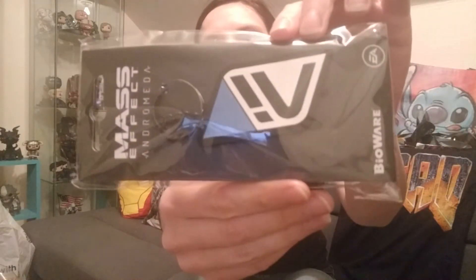Then I got a Mass Effect Andromeda keychain. It looks like there might be two in here — and yes, there are two of them. We also got an N7 one, and they're like the rubber, bendable kind. Like I said, I haven't played the game yet. Anyways, very, very cool. I like these.